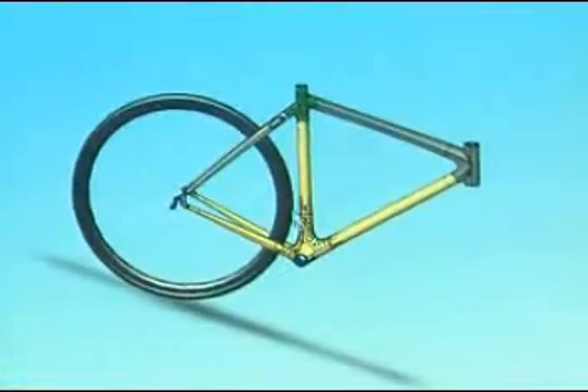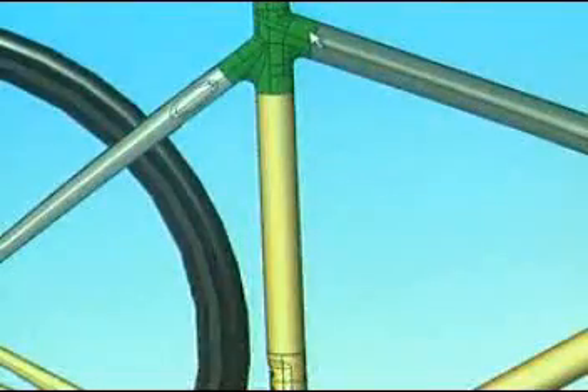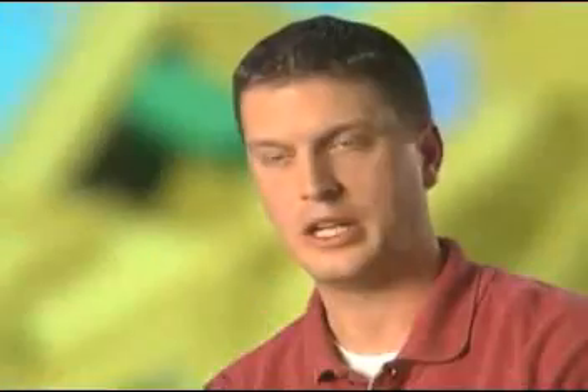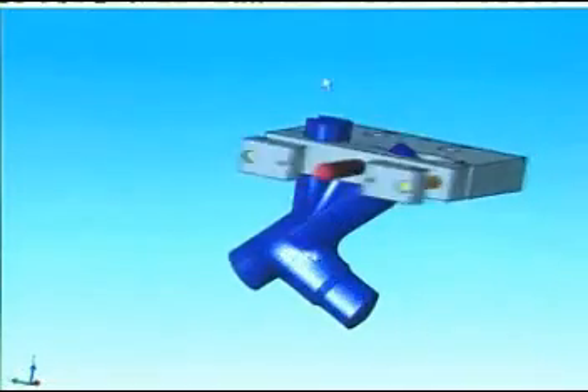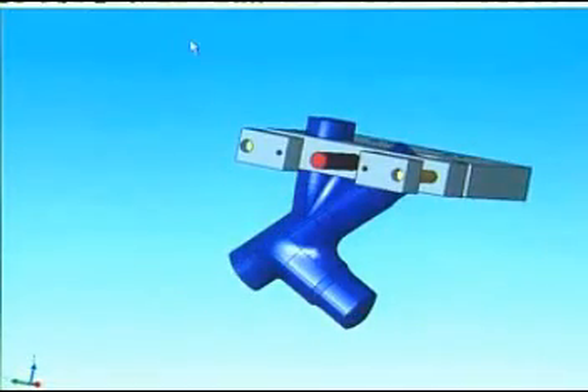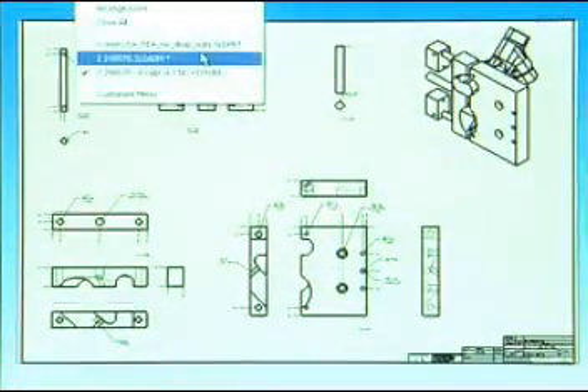We'll take a solid model, bring that into SolidWorks and we can create tooling where we can create prototype parts out of carbon fiber. The functionality is great because you can take a 3D model and instead of having to recreate every line or every curve, we can take that and just drag and drop it right into a drawing template and create our 2D drawings from that.